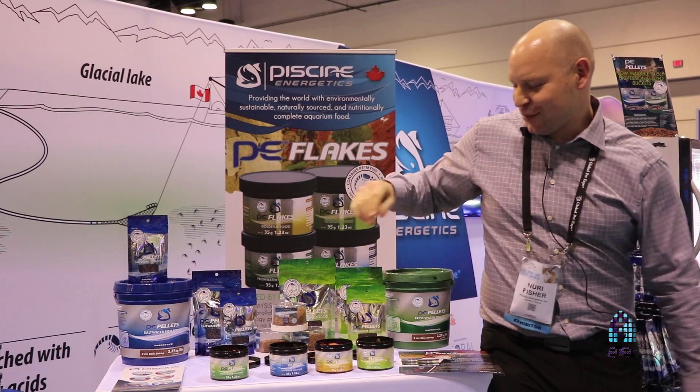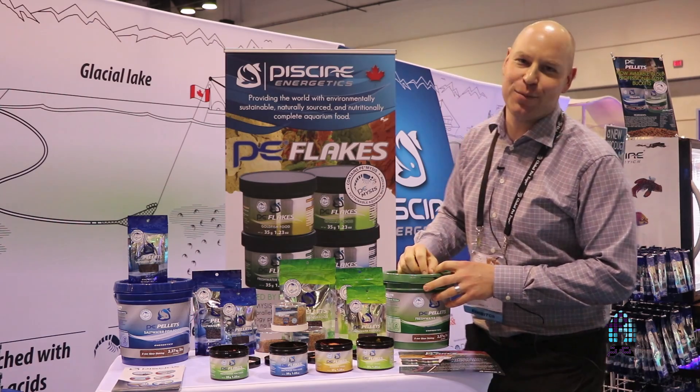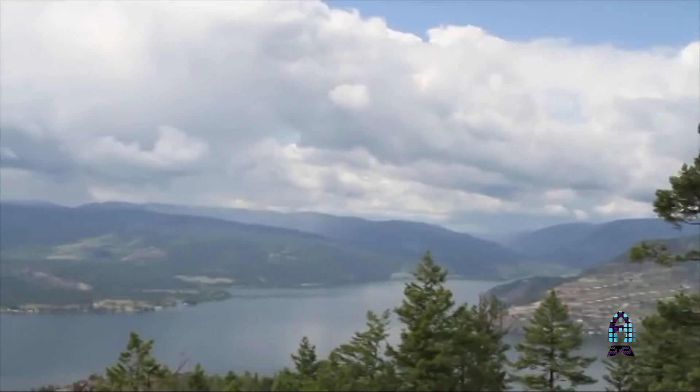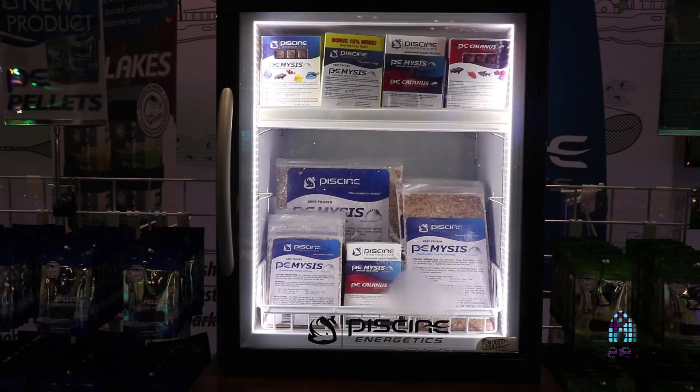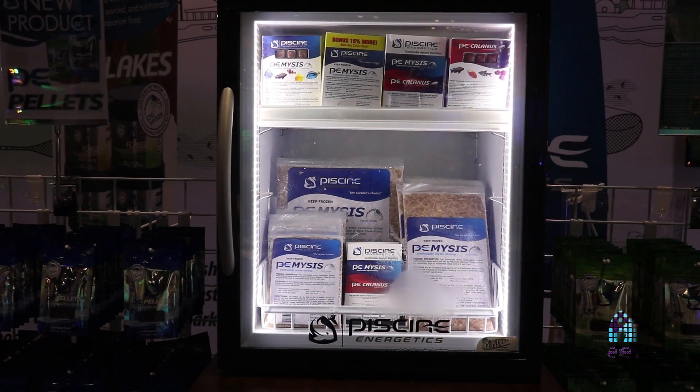PE mysis comes from British Columbia, Canada, and it's been a staple in our frozen diets for years. What's really unique about both our pellet and our flake diet is the fact that we're using fresh PE mysis as a leading ingredient in all the formulations of both the pellets and the flakes.